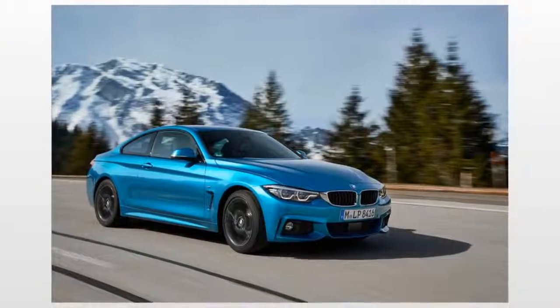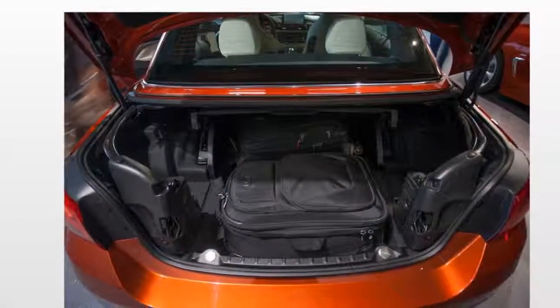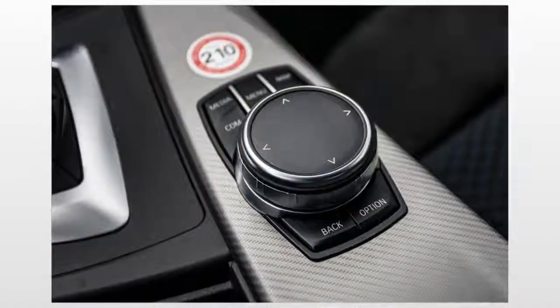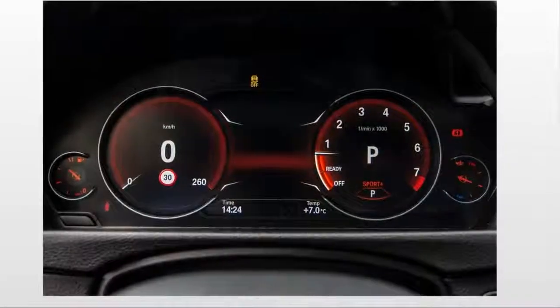Standard feature highlights include an automatic transmission — a manual is available at no cost — 18-inch wheels, a sunroof, auto-dimming mirrors, automatic climate control, power sport seats, SensaTec synthetic leather upholstery, a rear-view camera, and a premium Harman Kardon audio system.